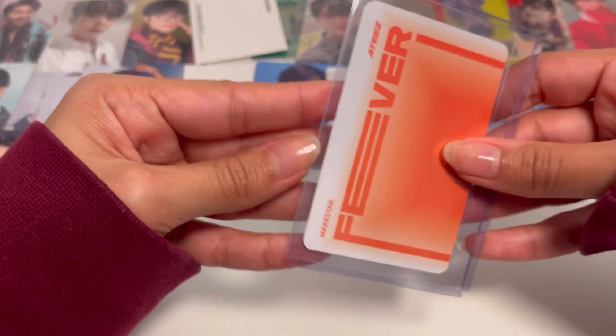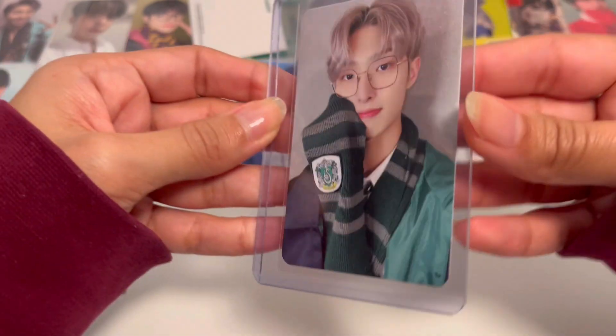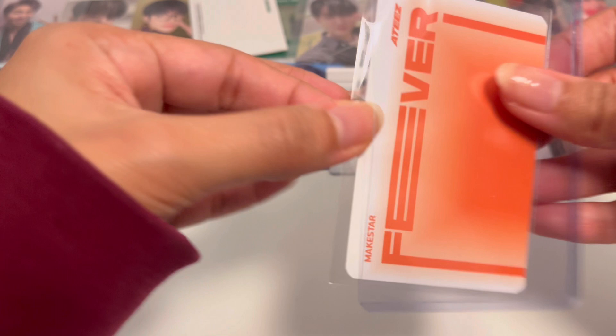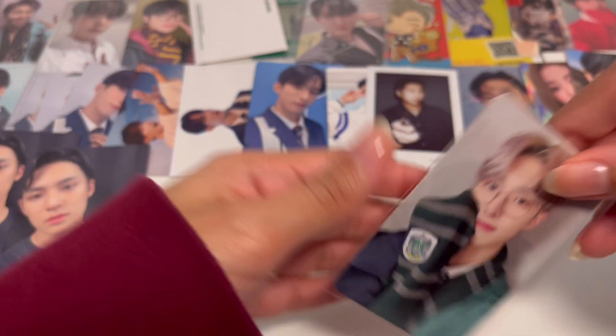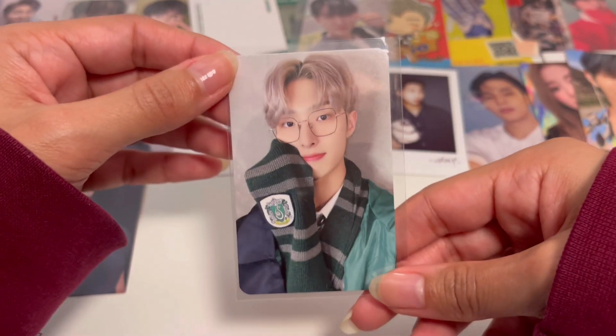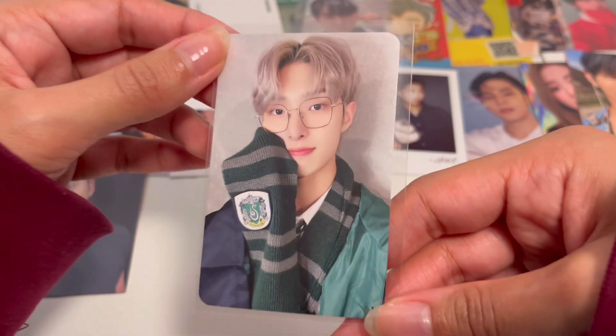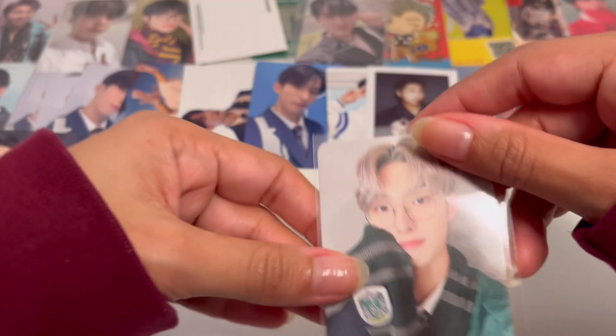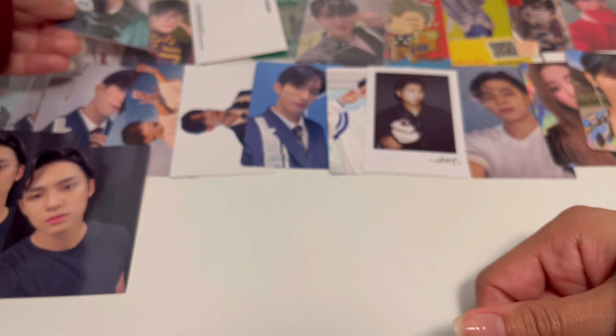Here is another ATEEZ Make Star Harry Potter pub benefit — those are very cute, but Harry Potter is so cursed now. I think this is Mingyu, and here's the back. I'll put them together so they can chill as besties.